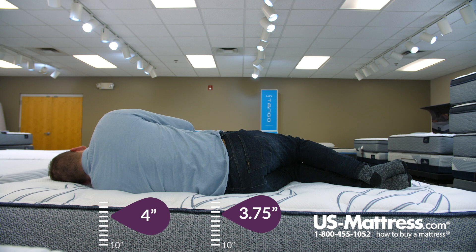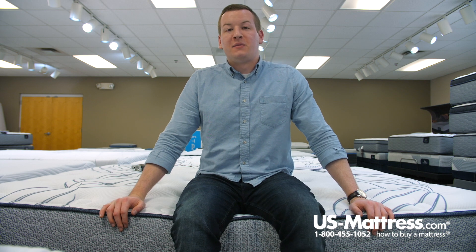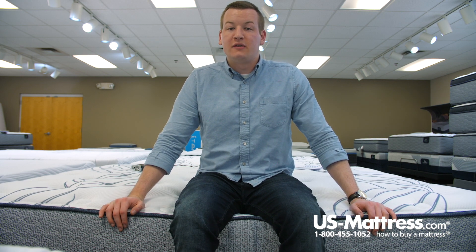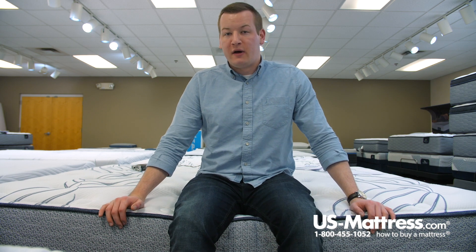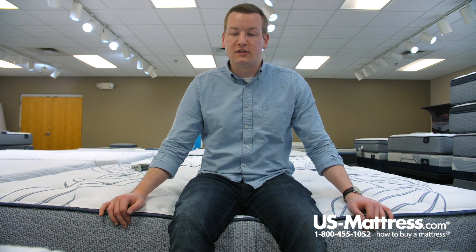You just need a little bit more pressure point relief in the shoulders. If you are a side sleeper of my body type, I would likely recommend going with something a little bit softer, so that you do get the proper amount of pressure point relief and can sink into the mattress enough — you're not going to be tossing and turning because of any pressure points.